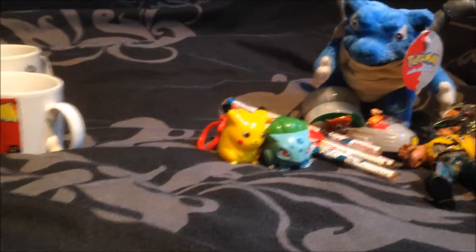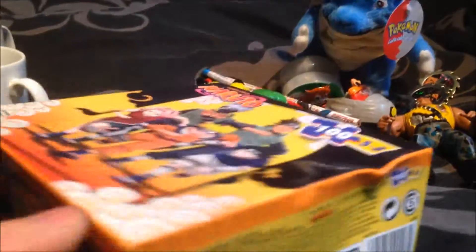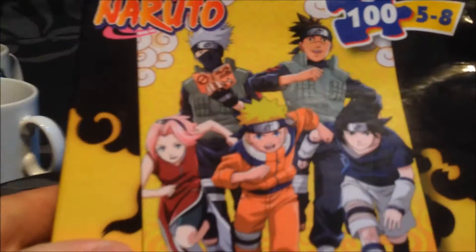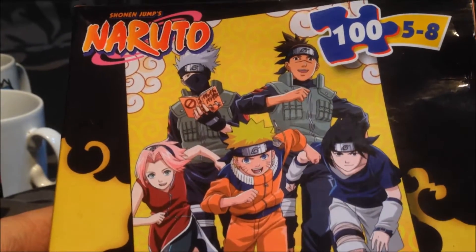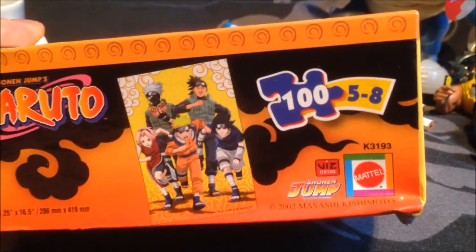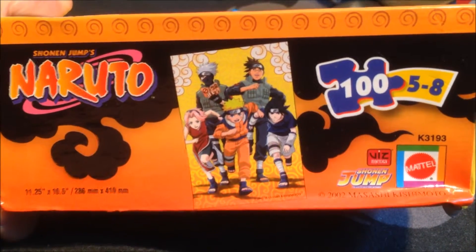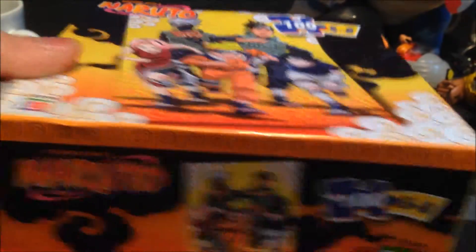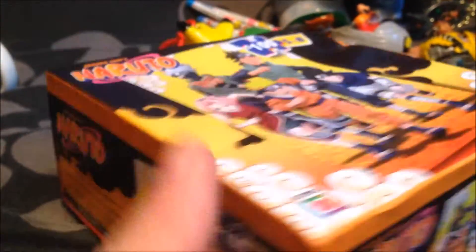Next we have a rather unique Naruto jigsaw puzzle. This came out in 2002 I believe, and I haven't seen this one on eBay so it must be quite rare. It's made by Mattel, which is a very popular manufacturer in this country and others. It is an official product and it's not on eBay at the moment, so it must be decent and rare to get hold of.